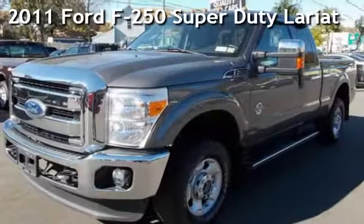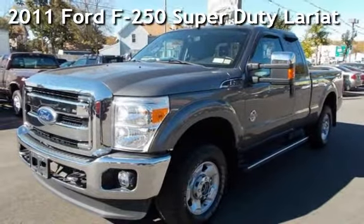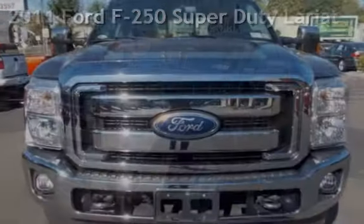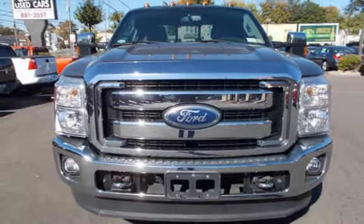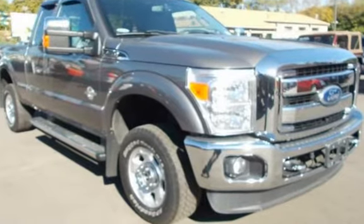Check out this pre-owned 2011 Ford F-250 Super Duty. This four-door truck has an eight-cylinder, 6.7-liter V8 engine, with four-wheel drive, and an automatic transmission.